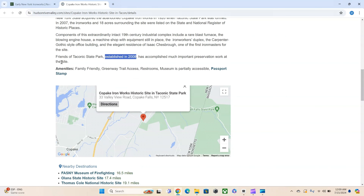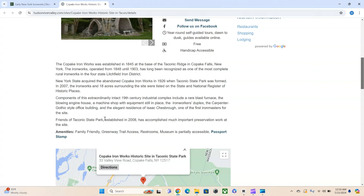Established 2008 — this group and the state park started preservation work at the site around 2008. They say preserve, and I'm all for preserving the site, but this is way overboard. This furnace was established in 1845 — nothing says 'built,' just 'established.' And further down they use 'established' again — they didn't build anything.